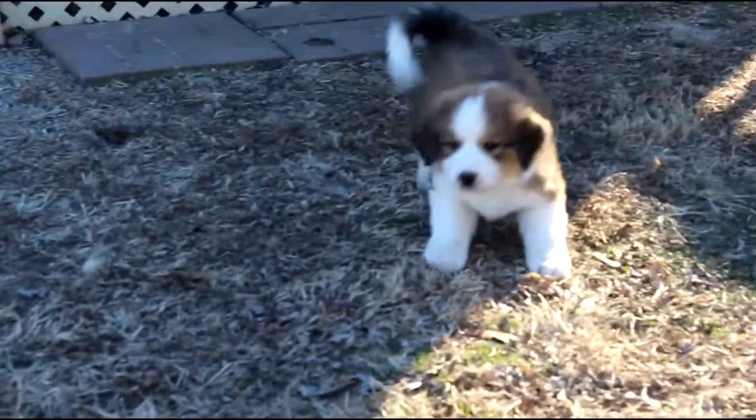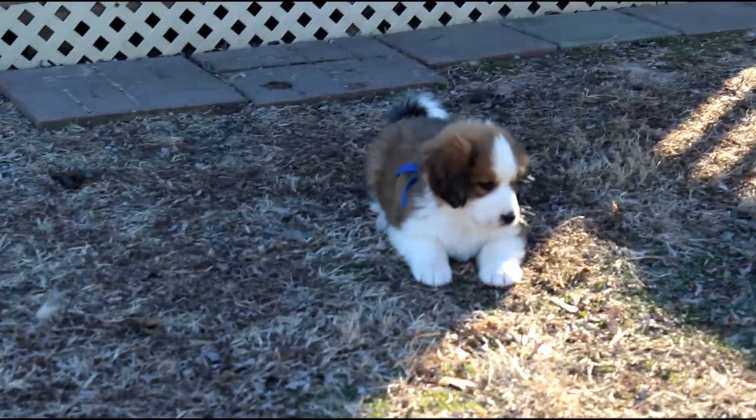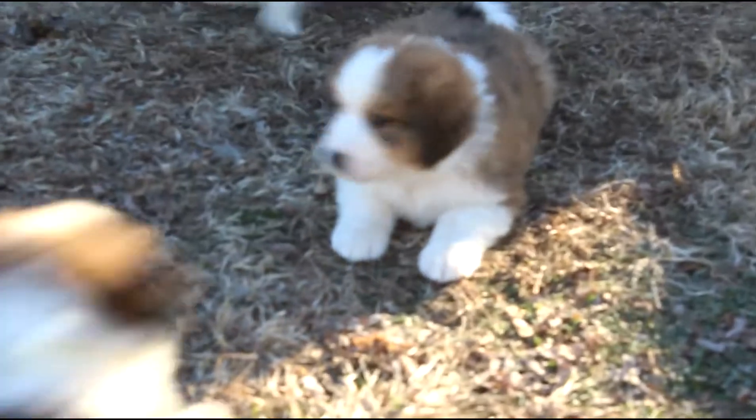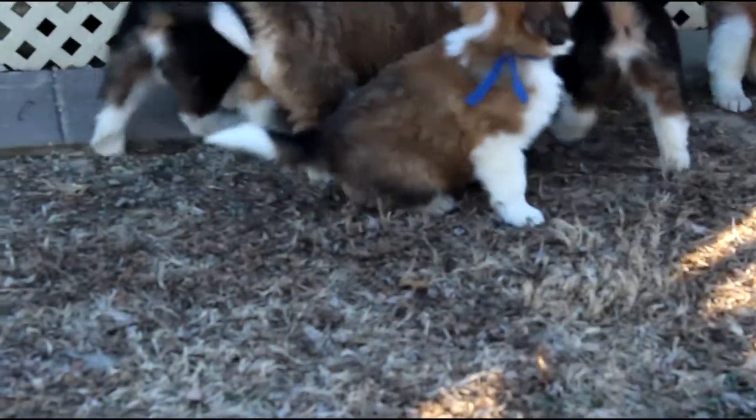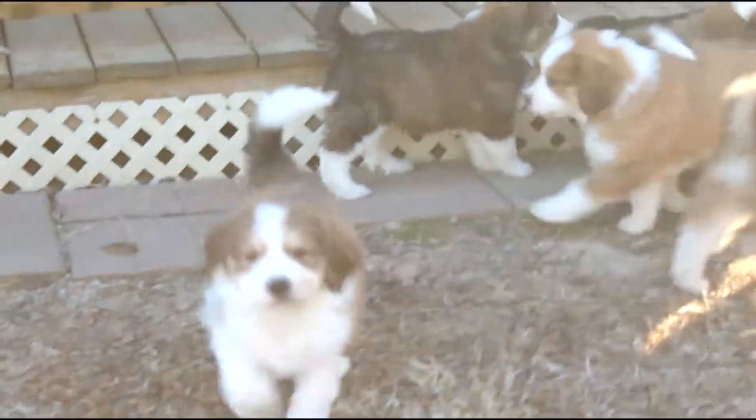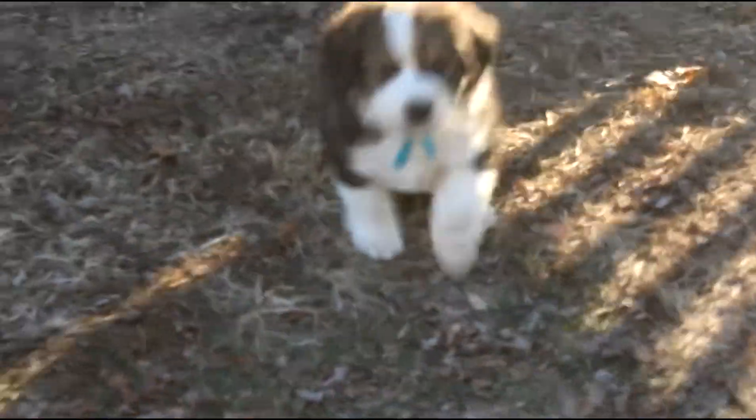There's our blue boy. We have two boys in this litter — that's one of the boys. This is our K litter. There's the light blue girl and there's the other boy, the teal boy.